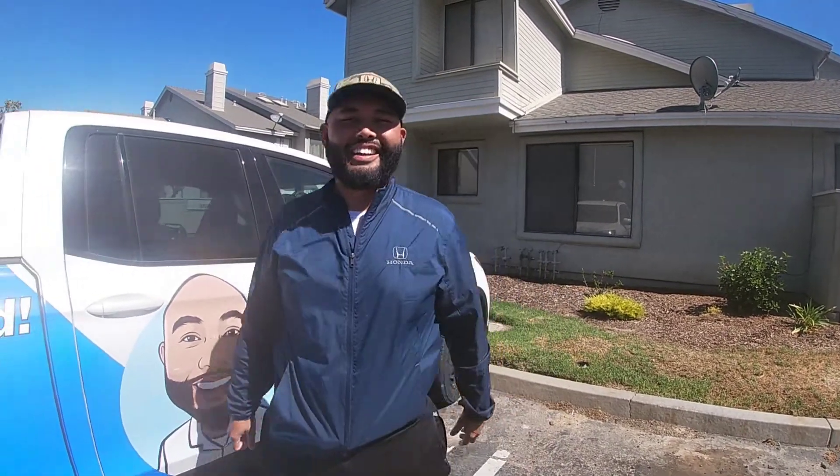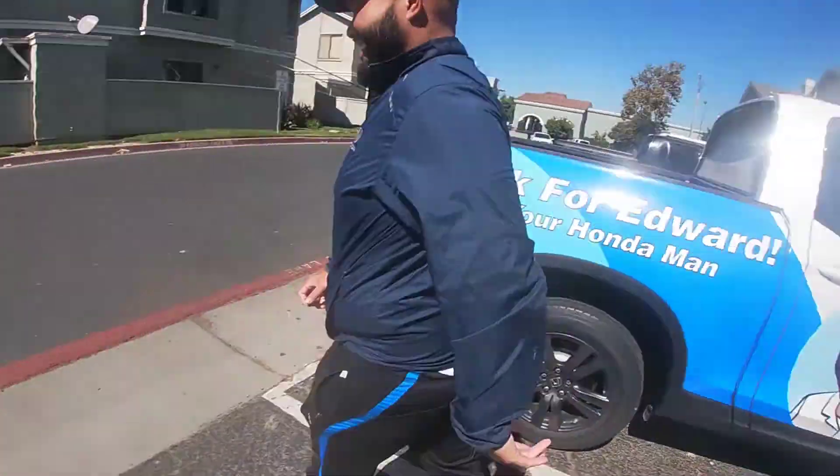That red tide was definitely a factor - it was the factor. Red tide was bad. All right, we'll see you guys later.